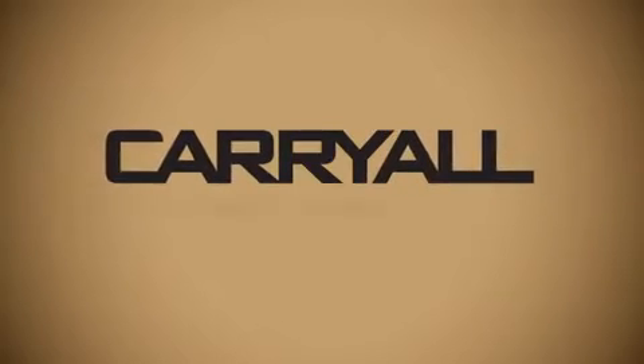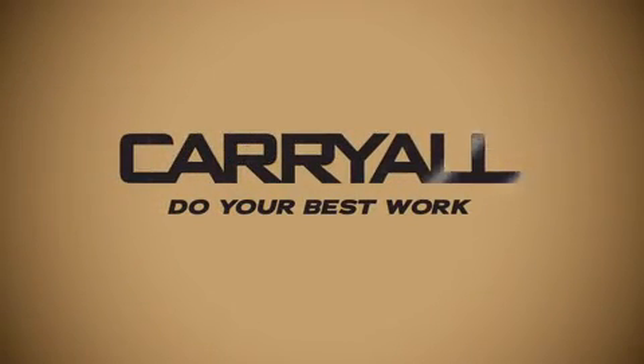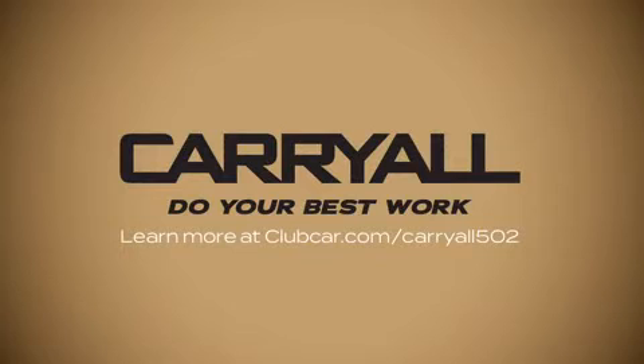So you can do your best work for the best golfer experience. Learn more at Carryall.com.